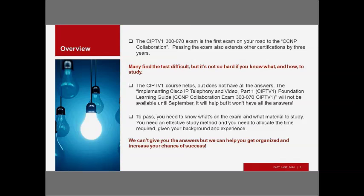The CIPTV1 course, which you can take from Fastlane or another learning partner, helps a lot but doesn't have all of the answers. The Foundation Learning Guide — full name: Implementing Cisco IP Telephony and Video Part 1 Foundation Learning Guide — won't be available until September. These learning guides are normally a repackaging of the student guide from the course, so the content of the two will be roughly similar. These two things will help, but they won't have all of the answers, so you need to broaden what you look at to study, or you're not going to pass.